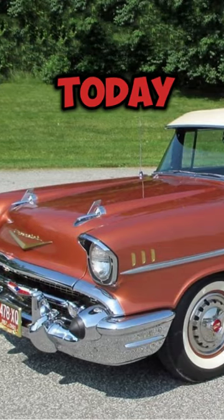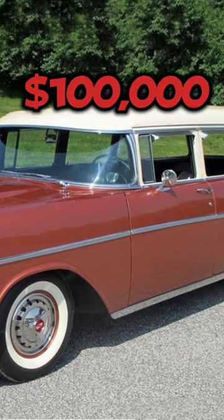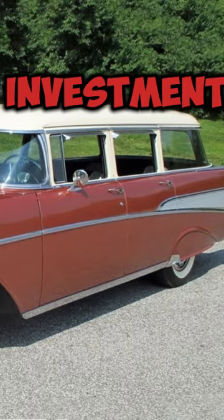What about today? Well, a well-preserved Bel Air can fetch upwards of $100,000 at auction. Quite a return on investment, wouldn't you say?